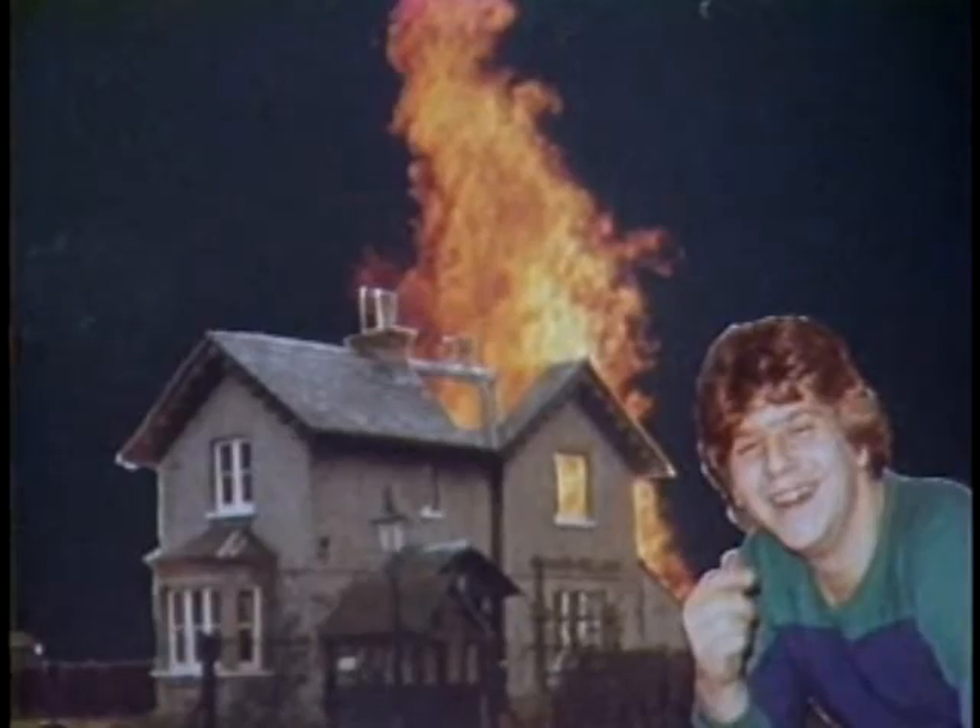When photographer David Lombard leaps through his photo album, he sees odd things that never were.